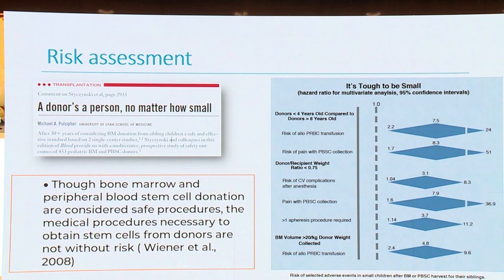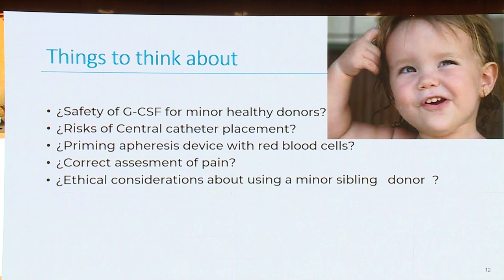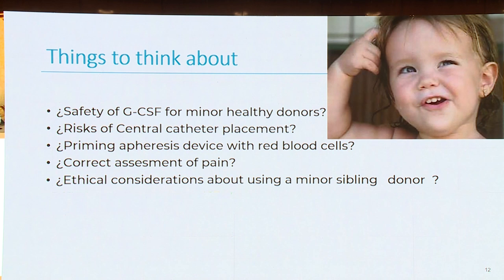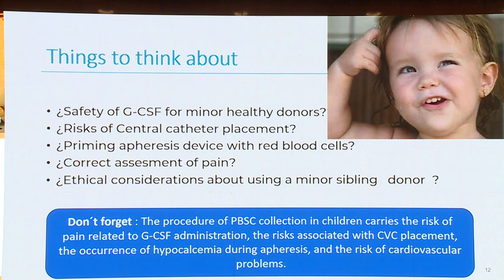Regarding risk assessment, bone marrow and peripheral blood stem cell donation are considered safe procedures, but the medical procedures necessary to obtain stem cells from donors are not without any risk. Think that a donor is a person, no matter how small. A few things to consider: G-CSF is safe for minor healthy donors; there is risk associated with central catheter placement; the device priming with red blood cells; and a correct assessment of pain. We also have to think about ethical considerations.